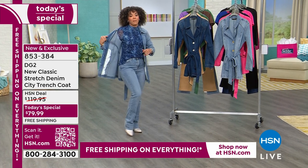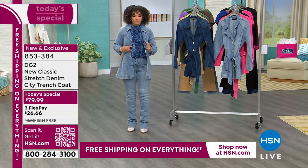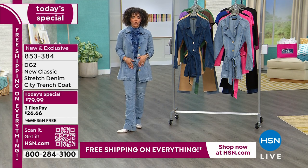This mesh top is so cute — they didn't give me time to talk about it but you'll find out. It's DG2 as well. But look at the chambray — I just love that chambray look.